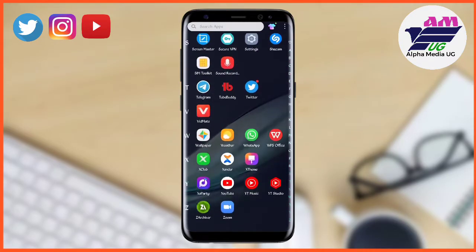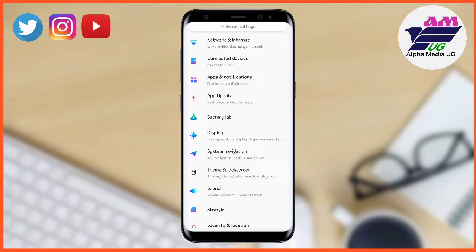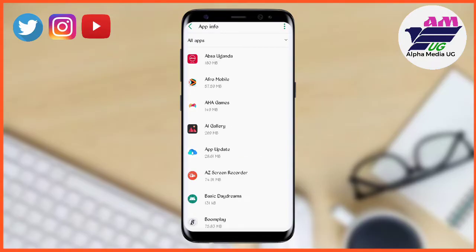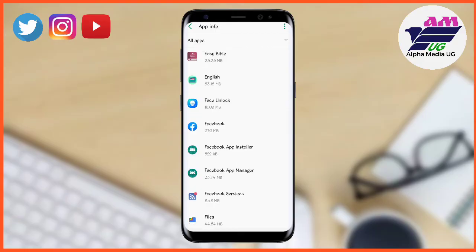Go to your phone settings, then under settings go to Apps and Notifications. Click the option of 'See All Apps' and from there look for Facebook.